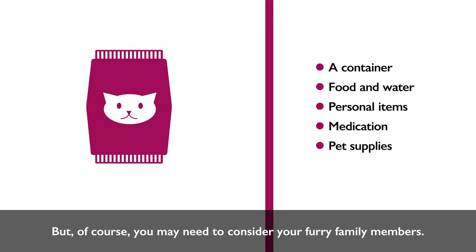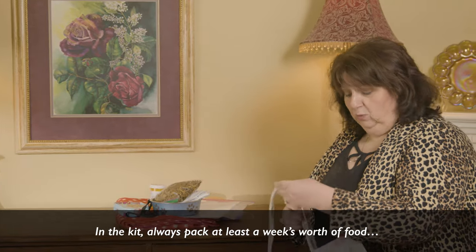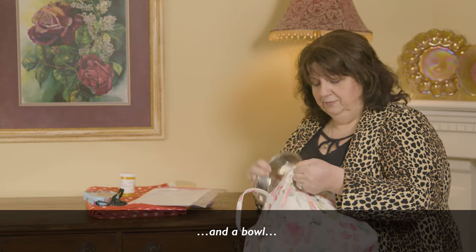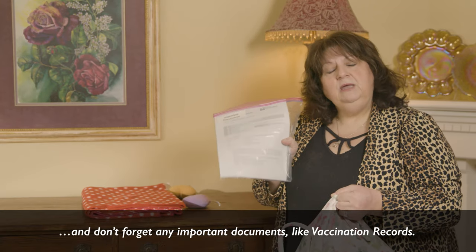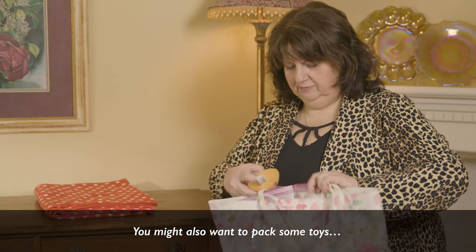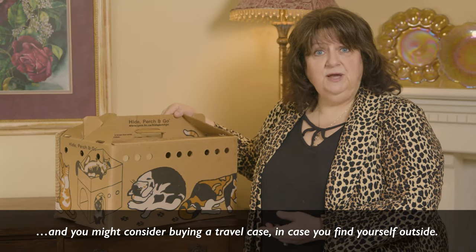Pet supplies. You may need to consider your furry family members. Pack an emergency kit for your pet including at least a week's worth of food and water, a bowl, any medication, a leash and collar, and important documents like vaccination records. You might also want to pack some toys and a blanket, and consider buying a travel case in case you find yourself outside.